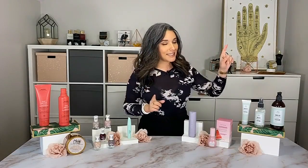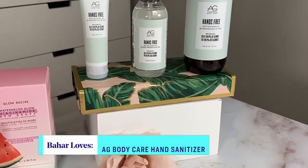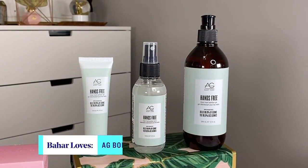There's also a body care option — a happy Canadian brand and a product we're all using nowadays: hand sanitizer. This is AG Body Care, and they launched their hand sanitizer in three formats, making it super convenient — no excuses.